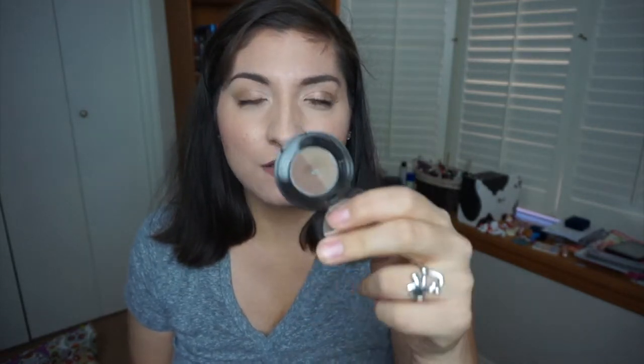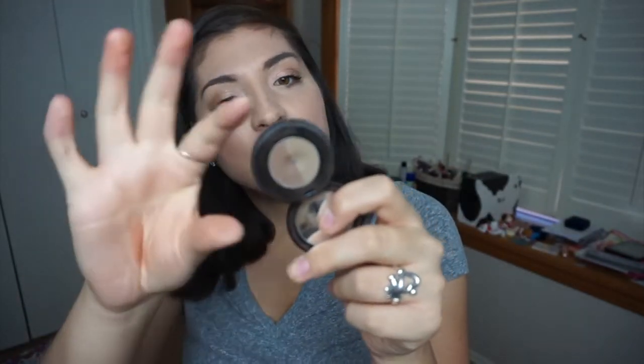I totally skipped brows — a brow product I'm in love with is the Anastasia brow powder. I got it during the first 21 days of sale from Sephora. It's in the shade Soft Brown, which is what I'm wearing on my brows today. I've been wearing it ever since I purchased it. I really have never fallen in love with a brow powder until I found this one — it's so good.